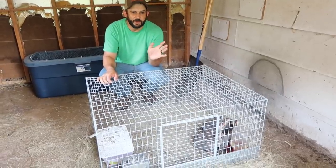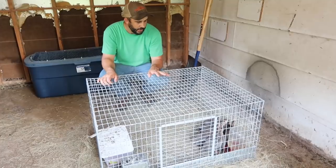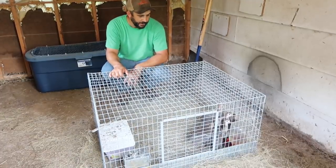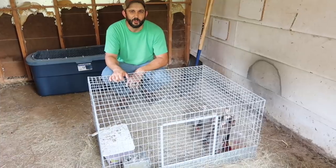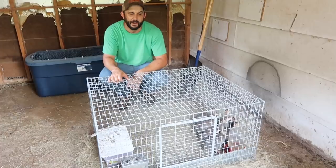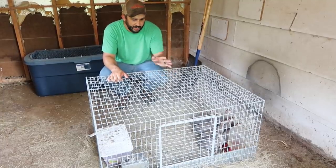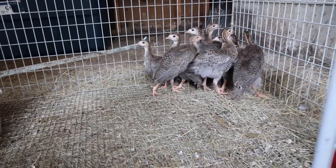If you remember in the video when we first got the guineas, about a month ago, we started raising them in the house in a Tupperware container, but that didn't last long. I think we kept them in the house for about a week. They like to be up all night — probably because we had a light on them — and they were noisy and starting to get stinky. So we moved them out here to one of our barns into this cage, and they've been in here ever since.